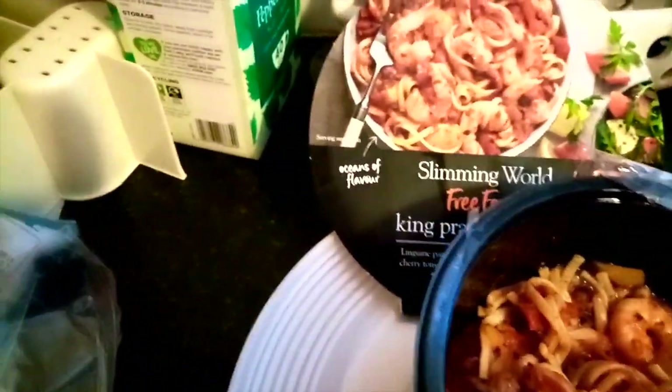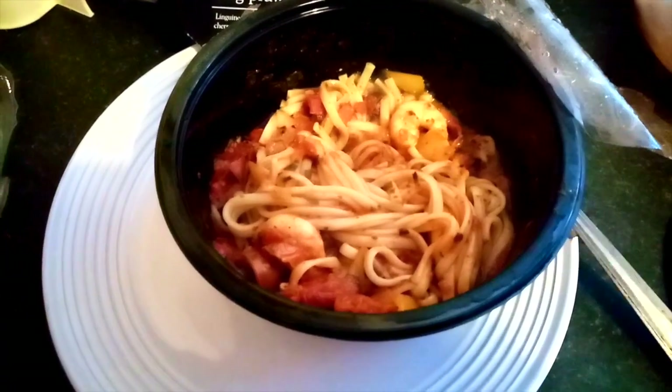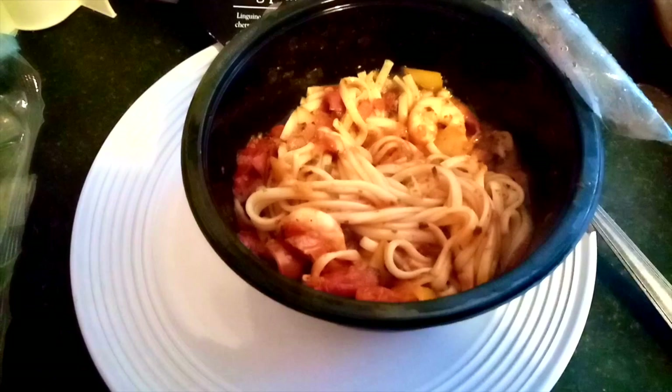So this is my tea for tonight — king prawn! It smells so nice, I can't wait to tuck in.